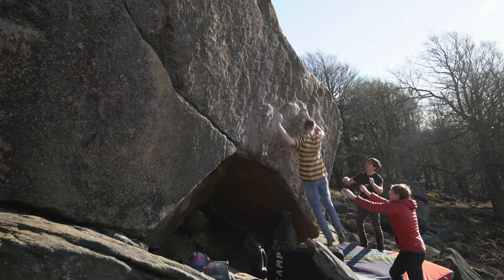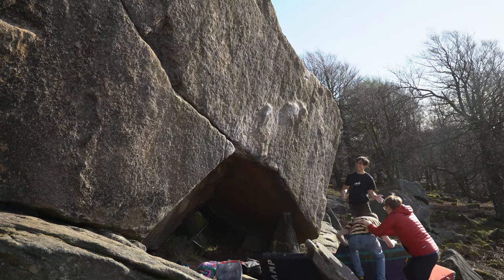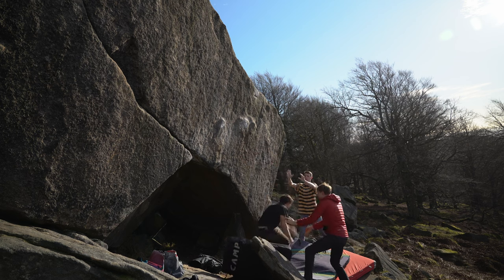John got annoyingly close so many times, so I think it will only be a matter of time for him. We will be back on it at some point before the grit season finishes. Not wanting to get stuck on one single block all day, after an hour or so we moved on to the business boulder area.